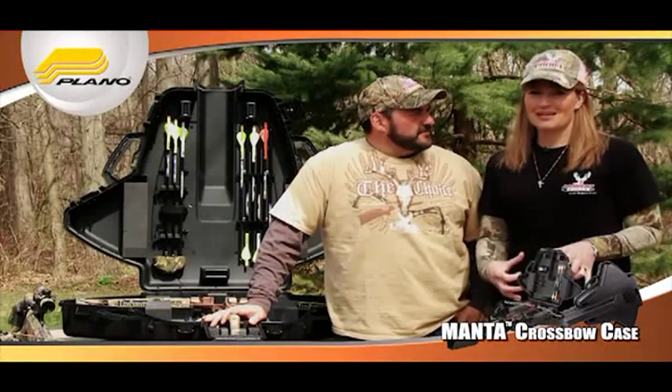Crossbow hunting is one of the fastest-growing segments of the hunting market today. In fact, because of accessibility, there are more people doing it now than ever.